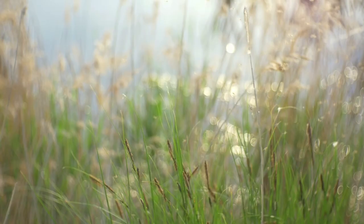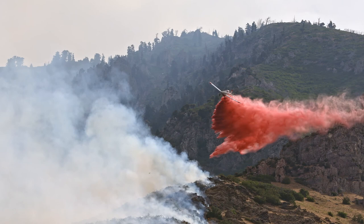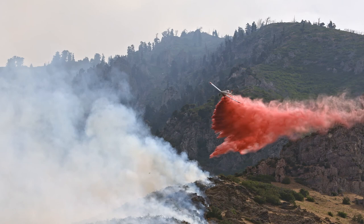Aerial application helps protect more than just plants. It plays a vital role in controlling mosquitoes which can carry deadly diseases like Zika. And many ag pilots use their aircraft to help firefighting efforts by dropping water or retardant on forest and brush fires. A once new industry, aerial application has established itself as a mainstay in feeding and protecting the people of our global society.